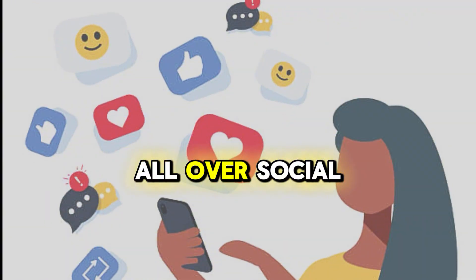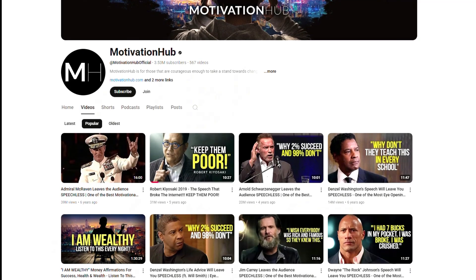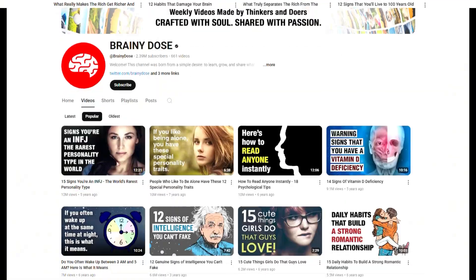You've probably seen this style of video all over social media. It definitely caught my attention, so I decided to look into it. Turns out, there are tons of YouTube channels using this exact style for motivational, educational, and even storytelling content.